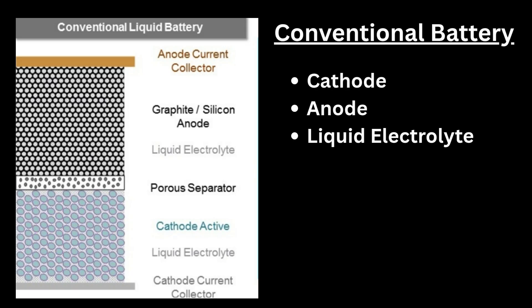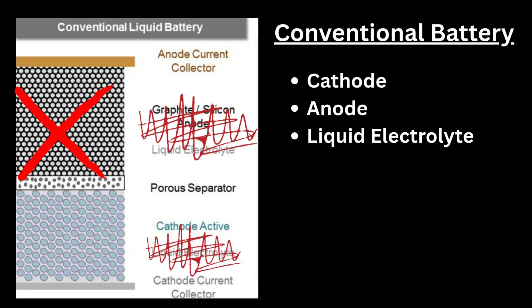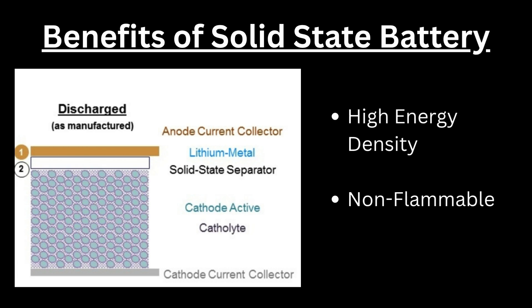To understand QuantumScape's solid-state batteries, let's look at a schematic of a typical lithium-ion battery. In simple terms, it has a cathode, an anode, and a liquid electrolyte that acts as a transport medium for the lithium ions. A QuantumScape solid-state battery removes the graphite anode layer and replaces the flammable liquid electrolyte with a thin ceramic separator, increasing energy density and improving safety.